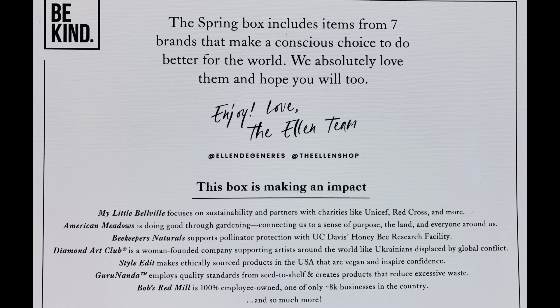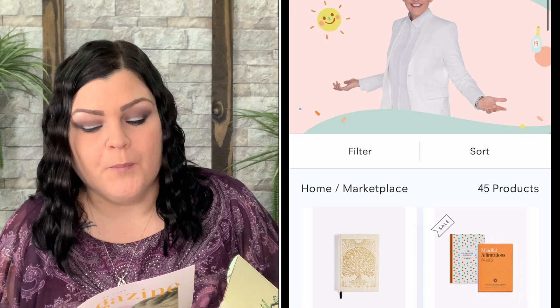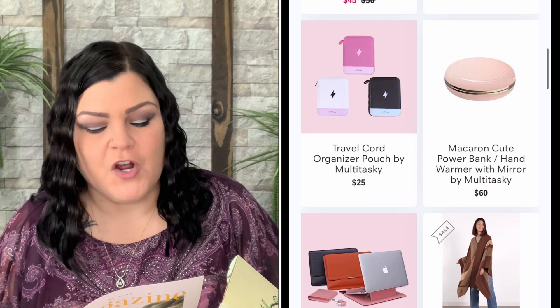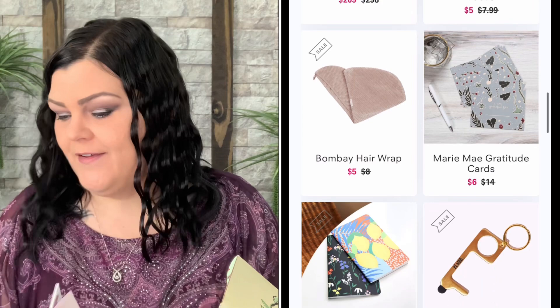Inside there's a letter: 'Be Kind — the Spring box includes items from seven brands that make a conscious choice to do better for the world. Enjoy. Love, the Ellen team.' There's also a magazine that goes over all the products, gives pricing, and more information on each item. The magazine teases: products that keep our thumbs green, our immune system strong, our hair shiny, and our hunger handled. Who's ready to plant a garden?